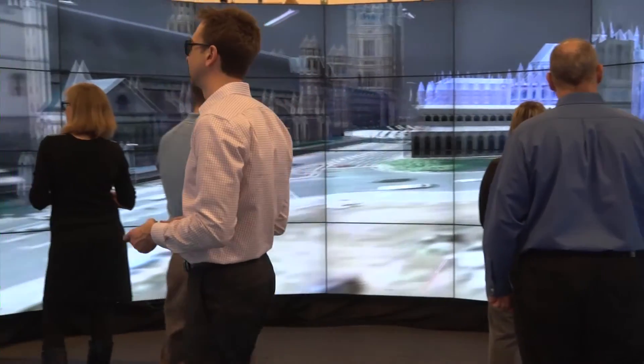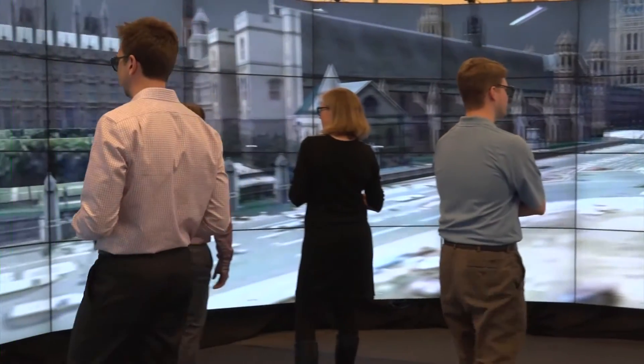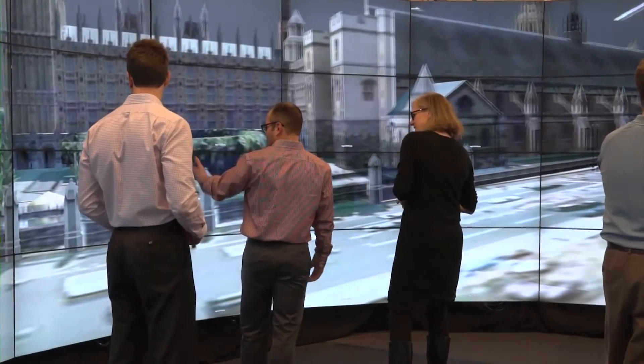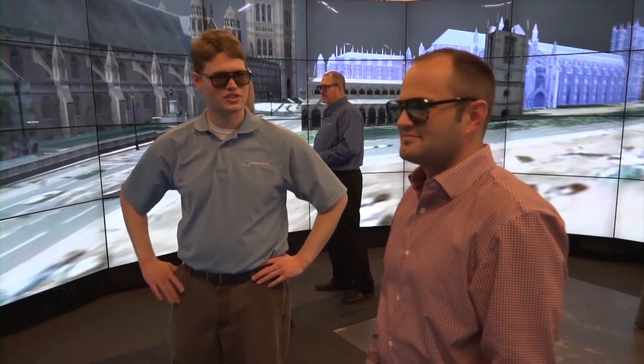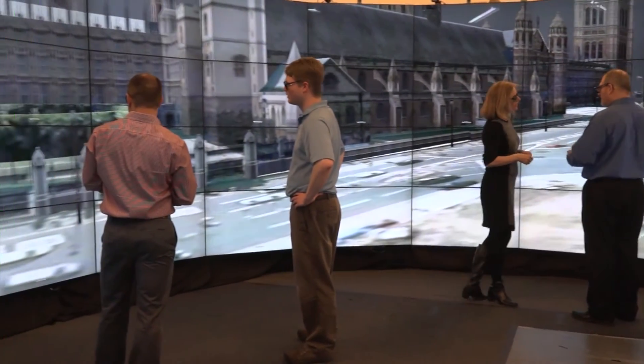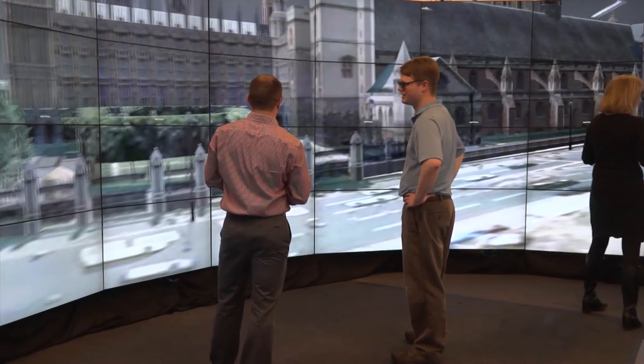Two more important aspects of the CAVE2 are omnidirectional stereo and 6 degree of freedom tracking. When in 3D mode, the gradual curvature of the CAVE2 allows for omnidirectional stereo to be calculated, providing a good stereo view for all users regardless of whether they're tracked or not. This allows large groups to have a good stereo view and minimizes simulation sickness. Additionally, 6 degree of freedom tracking allows users to have a correct viewer perspective and interact with their data.